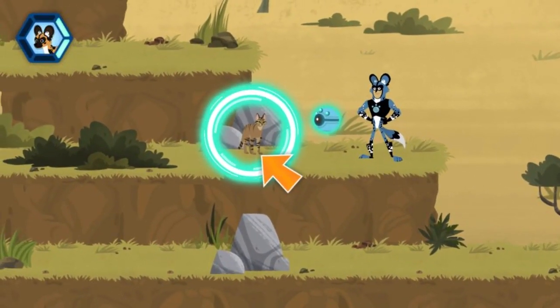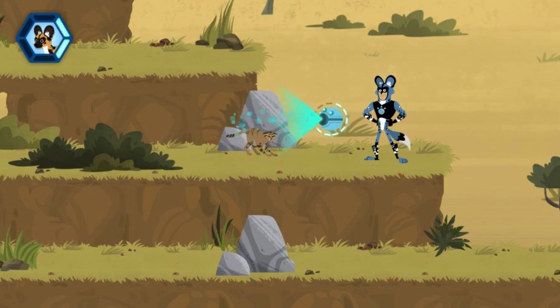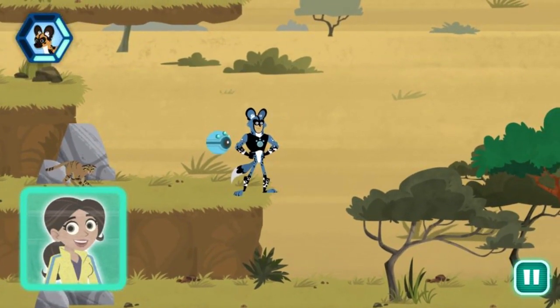An African wild cat. Hello kitty, have you seen a lost puppy out here? Scan now. The scan shows this is a classic fear response. If the wild cat thinks it's in danger, it will arch its back and tail to seem bigger and hiss.